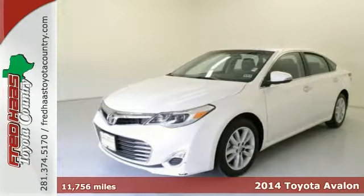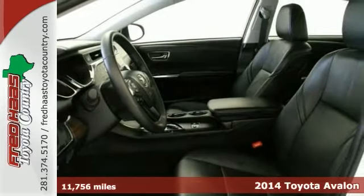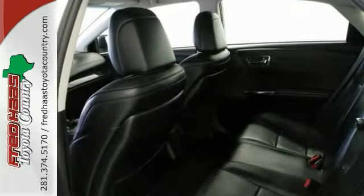Imagine yourself behind the wheel of this handsome one-owner 2014 Toyota Avalon. This wonderful Toyota is one of the most sought-after used vehicles on the market because it never lets owners down.